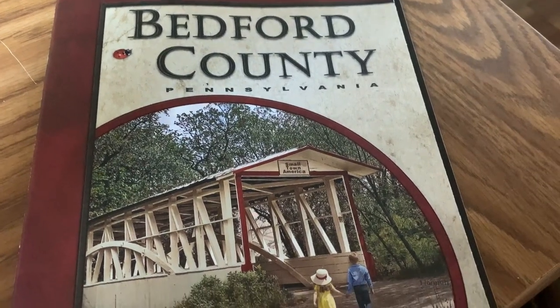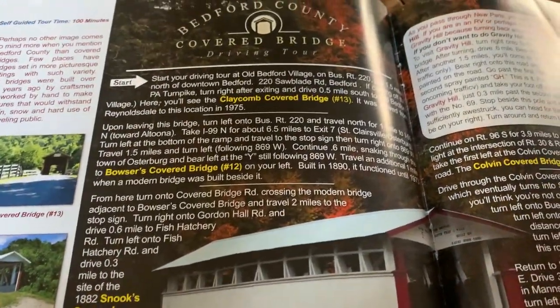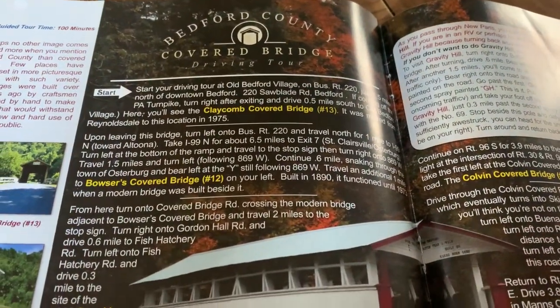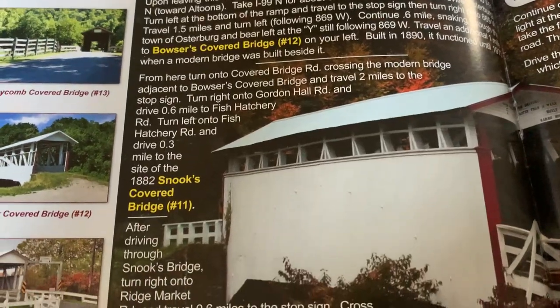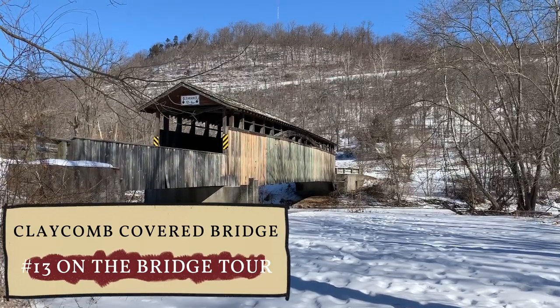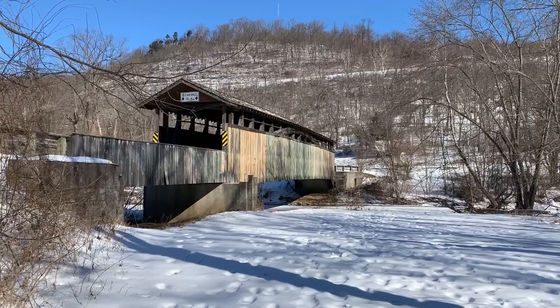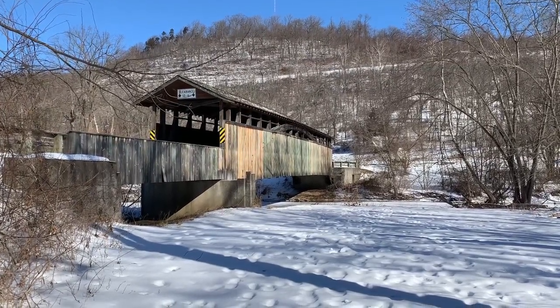Even though we found all this neat history, our primary purpose was to look for covered bridges. Bedford County has 14 of them. We took the nine bridges in 90 minutes tour that can be found in the Bedford County Visitor's Guide. One of our first stops is right here at Old Bedford Village, where there is a refurbished covered bridge — the Claycomb Covered Bridge. It was originally built in 1880 and sits at the entrance to Old Bedford Village, just off Business Route 220, about a quarter mile from the PA Turnpike exit.